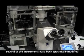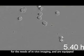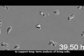Several of the instruments have been specifically modified for the needs of in vivo imaging, and are equipped with temperature-controlled chambers to support long-term analysis of living cells.